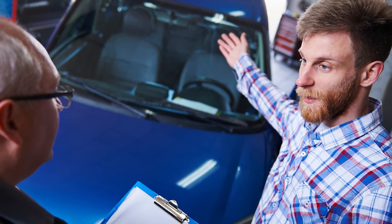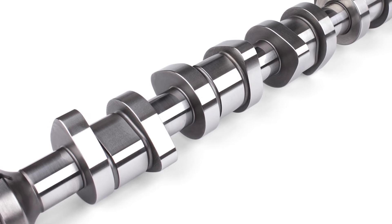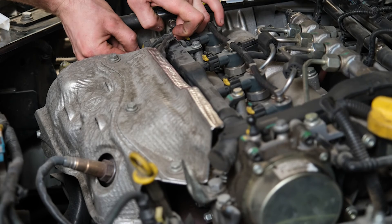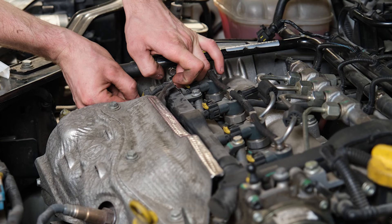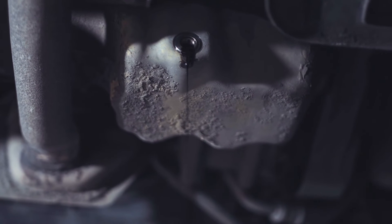This would certainly result in an upset customer comeback. There's one more thing to consider with VVT systems: if a cam adjuster or oil control valve has failed, chances are that the others may be close behind. If the vehicle has adjusters on both camshafts, it's a good idea to replace them both at the same time. And finally, we would also suggest performing an oil change after completing a VVT repair.